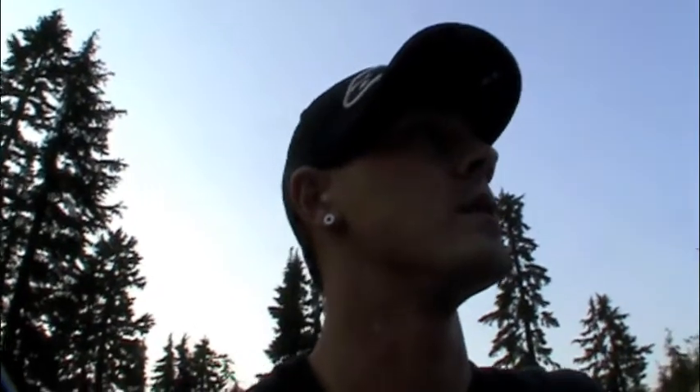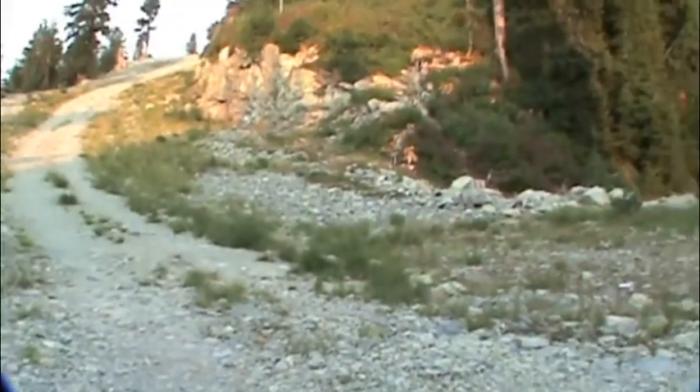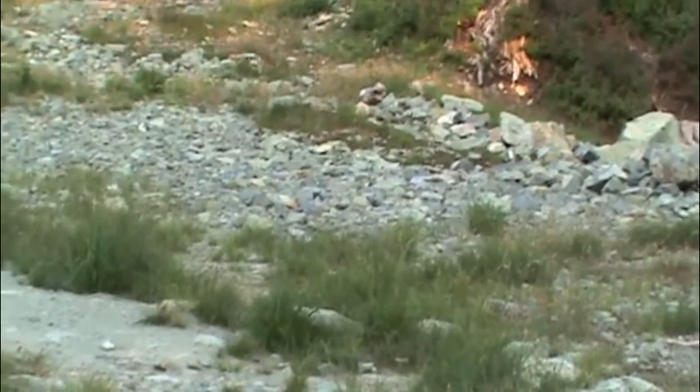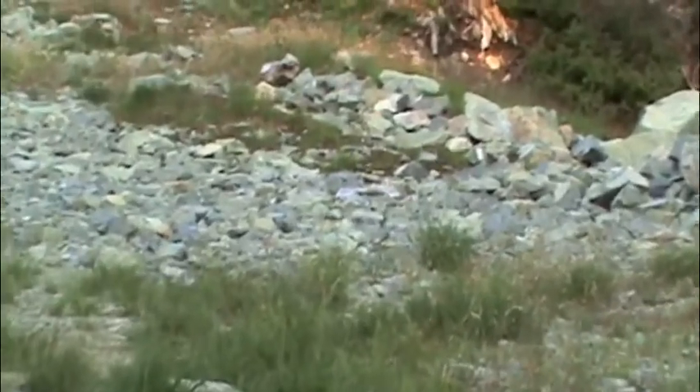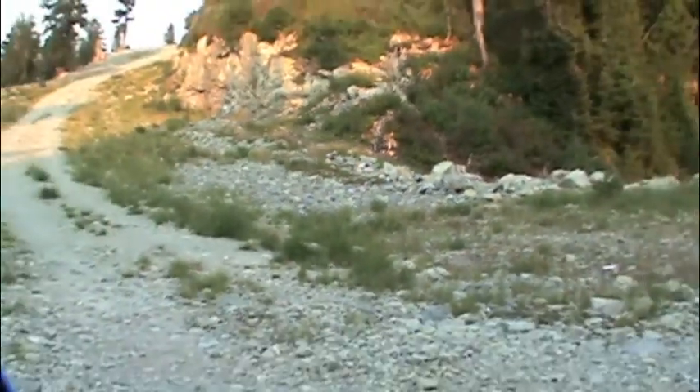So there's one over there. Let's see if I can zoom in on them. I don't know why it gets cloudy after that, but that little thing right there — the little brown tuft on that rock is a pika. So I'm going to try and get closer and get some photos. See what happens.